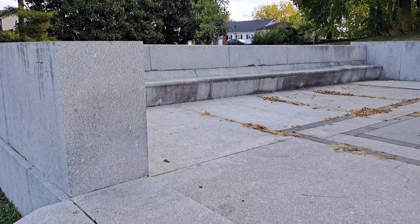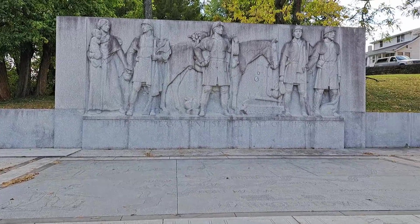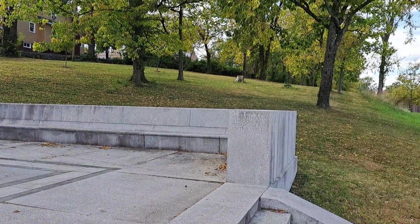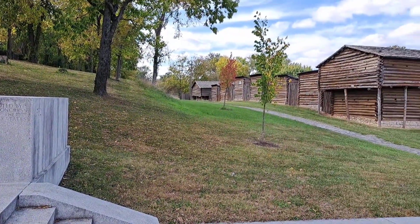There is nowhere really to hike here, but I thought you might find this place interesting, so I decided to do a quick little video here. Today is Friday, October the 7th, 2022, and the temperature right now is 64 degrees.